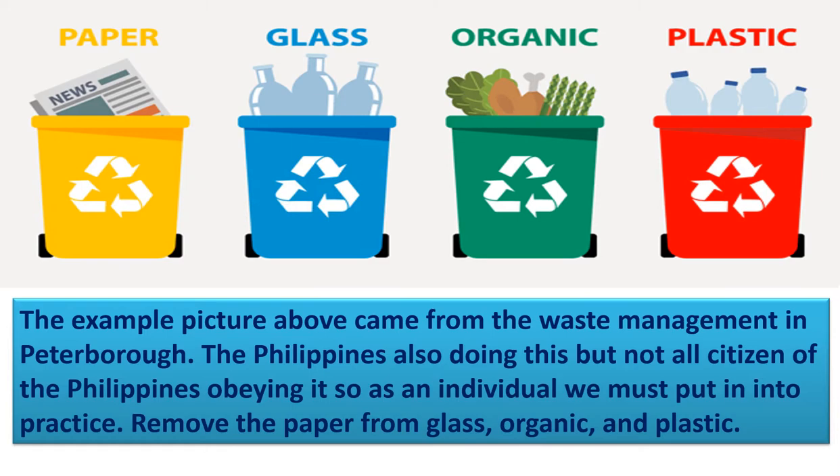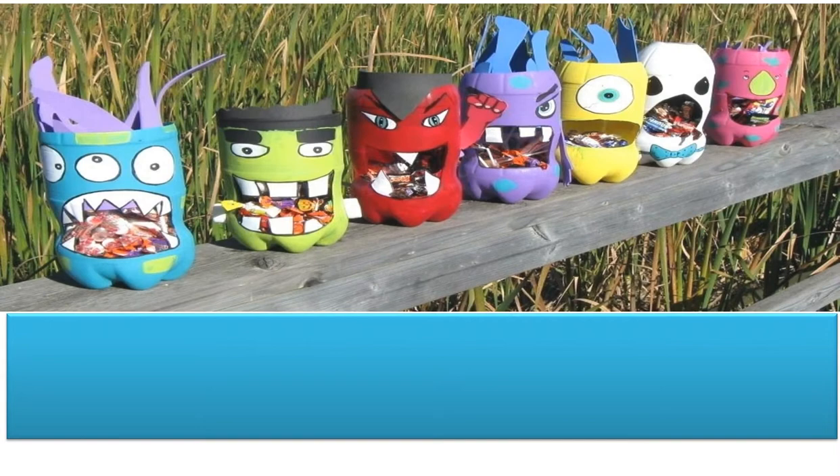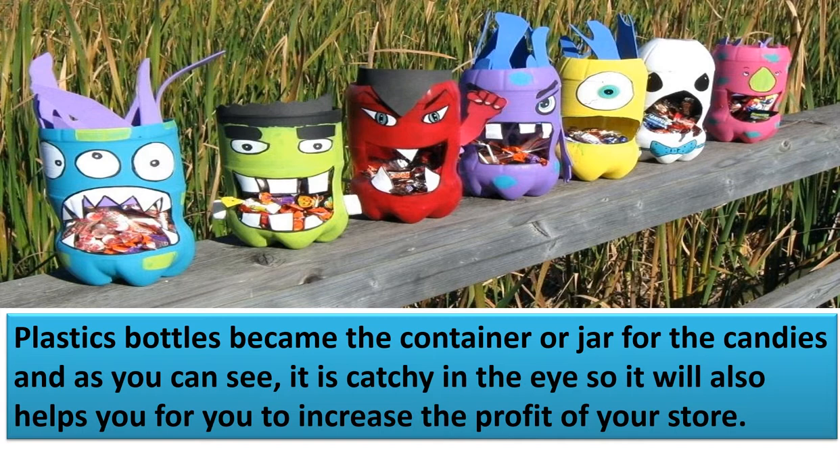Another example of recyclable materials: plastic bottles can become containers or jars for candies. As you can see, they are eye-catching, which can also help increase the profit of your store.